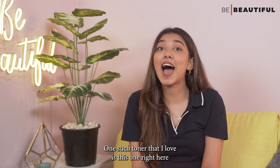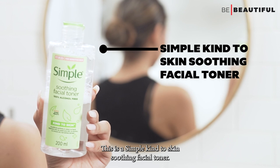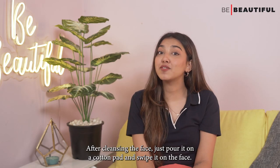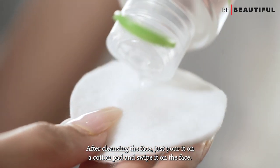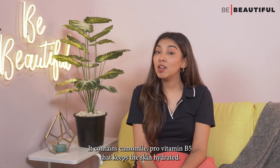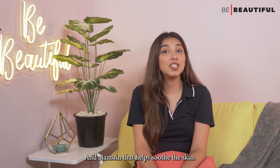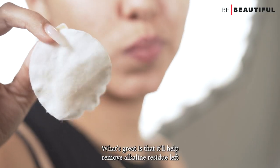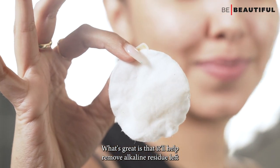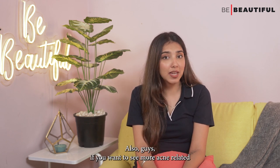One toner that I love is the Simple Kind-to-Skin Soothing Facial Toner. After cleansing the face, just pour it on a cotton pad and swipe it on the face. It contains chamomile, pro-vitamin B5 that keeps the skin hydrated and allantoin that helps soothe the skin. It'll help remove alkaline residue left after cleansing and restore the skin's natural pH level.